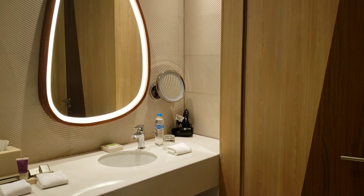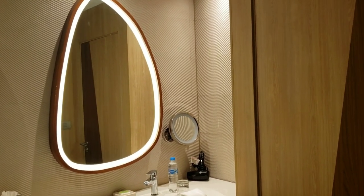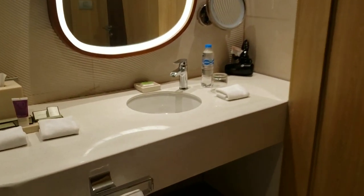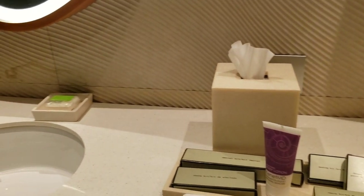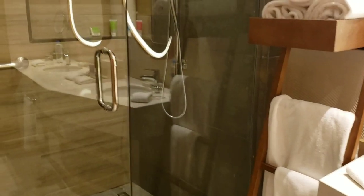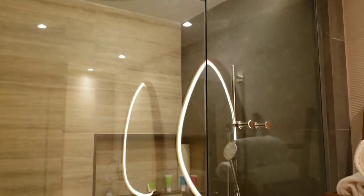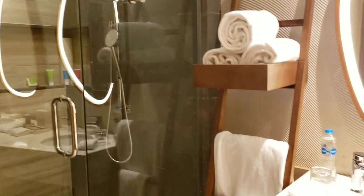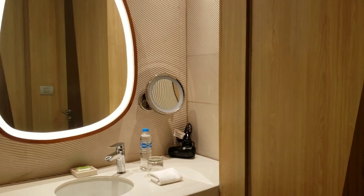This is the bathroom — those kinds of mirrors are the best for putting makeup on. There's a shower with a waterfall showerhead, lots of thirsty towels, two sinks, a hairdryer, and a makeup mirror.